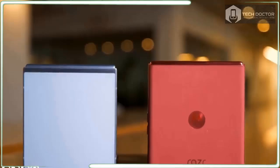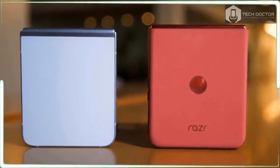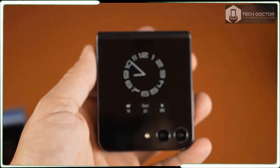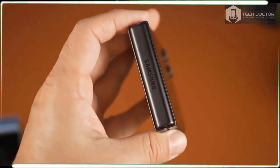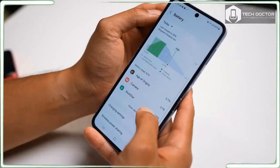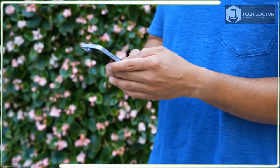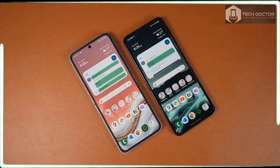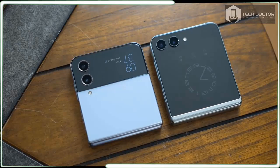Not only does the RAZR Plus 2024 have a much longer battery life and brighter screen, Motorola still manages to throw in a larger, high-resolution outer screen. Given the $100 premium this foldable now commands, I was hoping for so much more with the Z Flip 6. Unless you find a deal that's hard to pass up, Samsung doesn't do a good enough job convincing me there is $100 worth of improvements in this year's device.